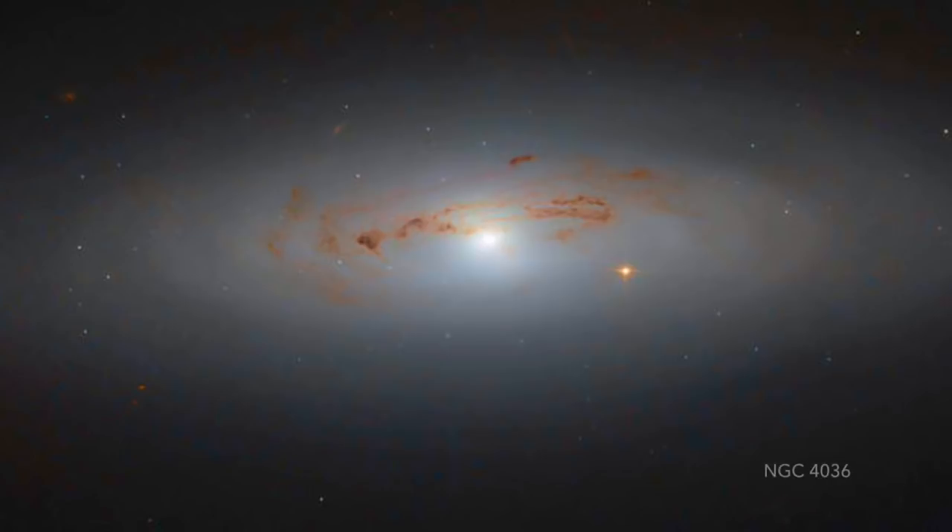Folks, NGC 4036 can be spotted from backyard telescopes. If you do head out and try to spot it, try to spot the dusty filaments crossing the viewing angle and an orangish star just right and down from center that is actually thousands of times closer than the galaxy behind it, just right in the way.